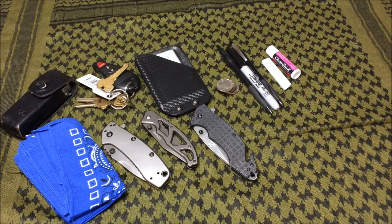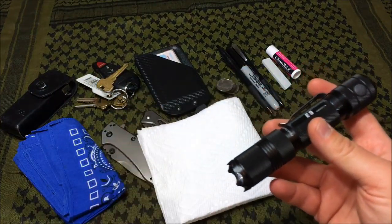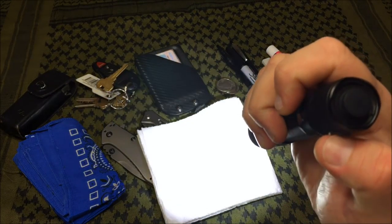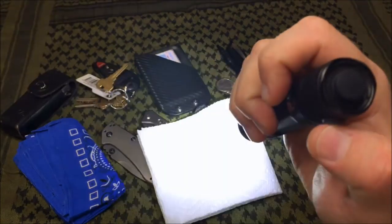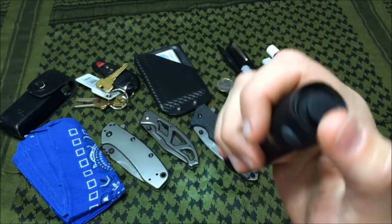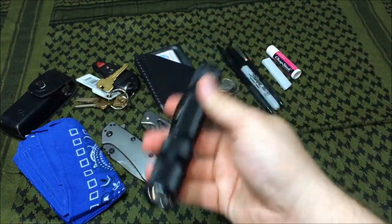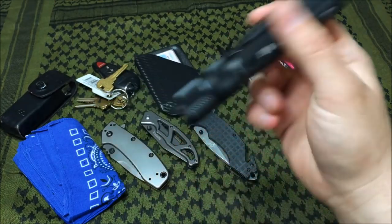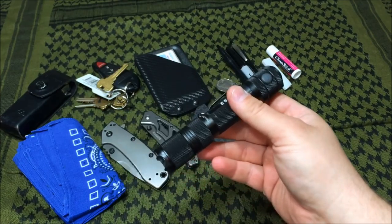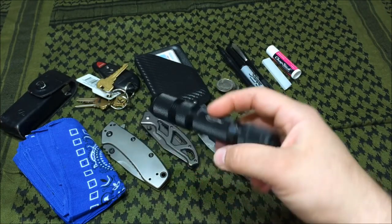A good flashlight can go a long way. I really like carrying the PowerTac E9 — it's 1050 lumens and has five settings: four light levels from bright to brightest and a strobe effect. On the backside there's a dedicated strobe button you can press even when the flashlight is off. It's LED, and you can also mount it on a rifle with an adapter, or add a red or green cover to change the color of the light.